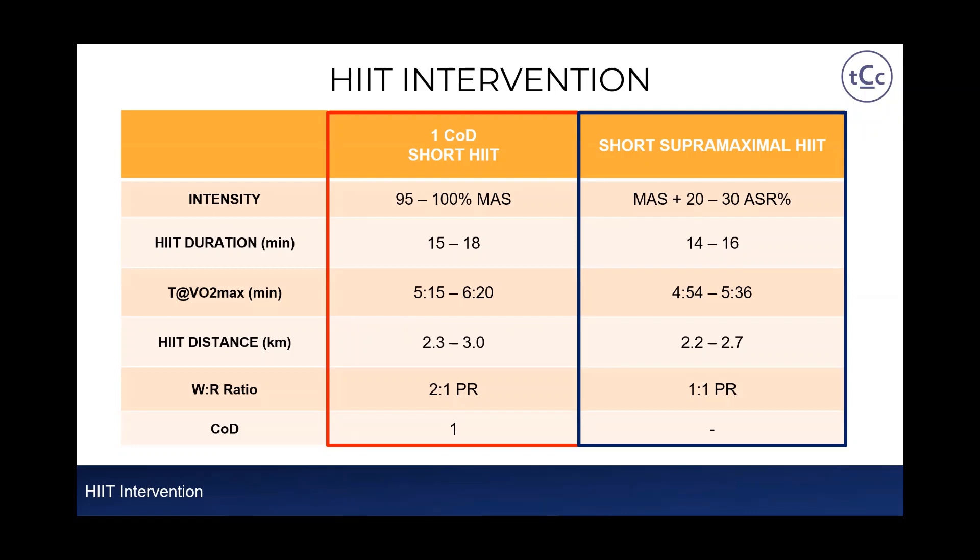The second HIIT session was the short supermaximal HIIT. Supermaximal HIIT refers to high-intensity interval training completed above 100% MAS, generally greater than 110% MAS. In this intervention, I used maximal aerobic speed plus anaerobic speed reserve to improve prescription sensitivity. HIIT duration was 14 to 16 minutes, resulting in a time at or near VO2max of just under five minutes to five minutes 30. Distance was 2.2 to 2.7 kilometres, with a work-to-rest ratio of 1:1 and no change of direction.